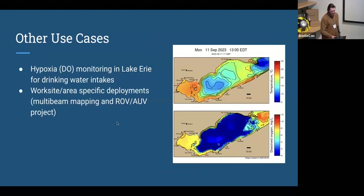A few other quick use cases: NOAA colleagues are about to do hypoxia monitoring in central Lake Erie — a huge drinking water hub with significant implications, since hypoxia can occur in very thin layers within a meter of the lake bottom, and the challenge is getting that data back to the surface in real time. Another new use case is a worksite deployment, where we're doing weeks of multi-beam ROV and AUV operations in 30-to-50-mile areas, needing weather data daily to make go/no-go decisions on fieldwork.